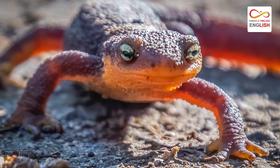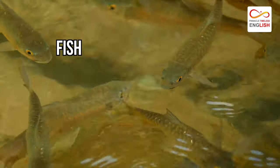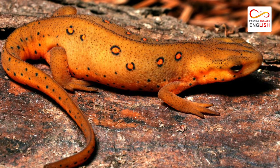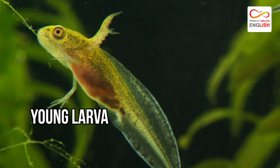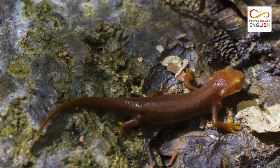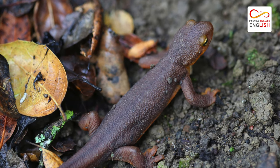Animals that prey on newts include birds, fish, larger amphibians, foxes, and snakes. Many times, these predators are more likely to eat the eggs or young larvae instead of full-grown adults. Adults prevent themselves from being preyed on by camouflaging their green or brown body against their muddy environment as a defense.